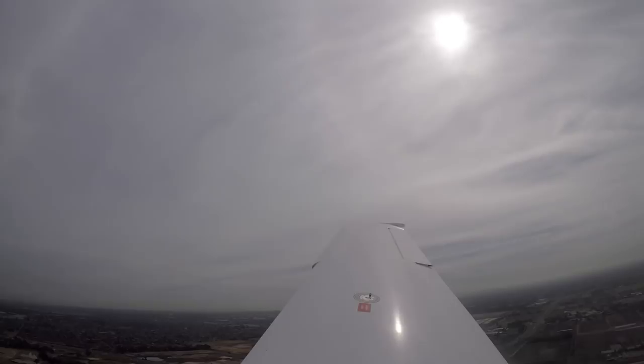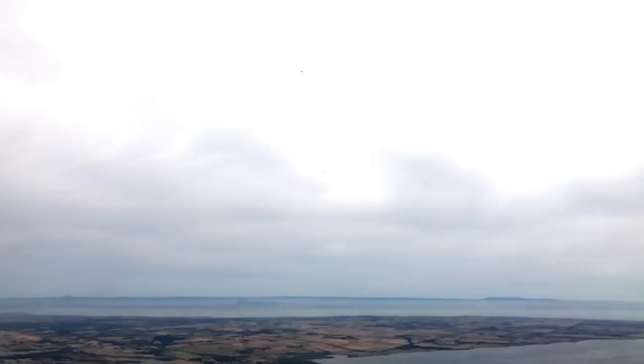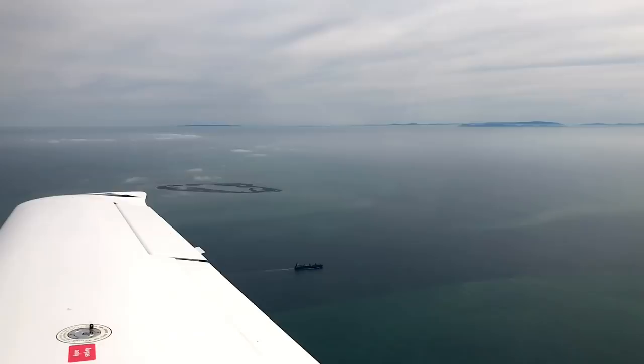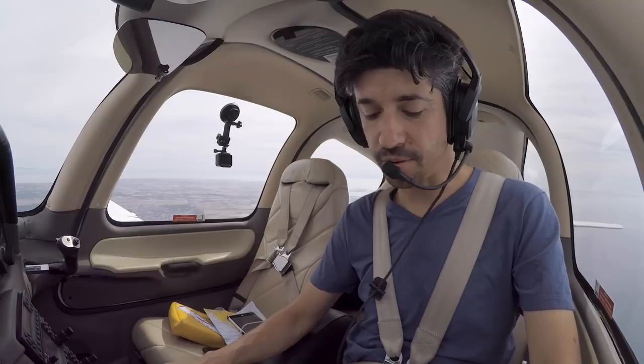I'm just trying to monitor the Torquay CTAF at the moment — it's quite busy. There's another Cessna that we're just overtaking, tracking in a similar direction. I'm going to make an announcement to Torquay just so they know what we're doing. Torquay and Barwon Heads traffic, Tango Delta Sierra at 2,500, approximately seven miles to the east of Torquay, overflying then tracking south to Cape Otway. That tells them where we are, what height we're at, and what we're planning to do once we get overhead Torquay.